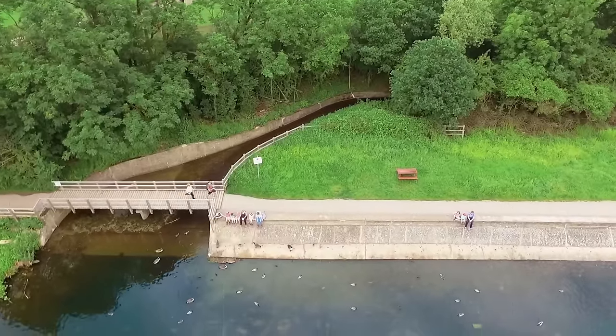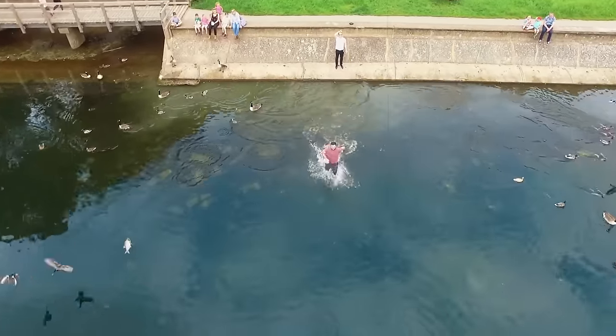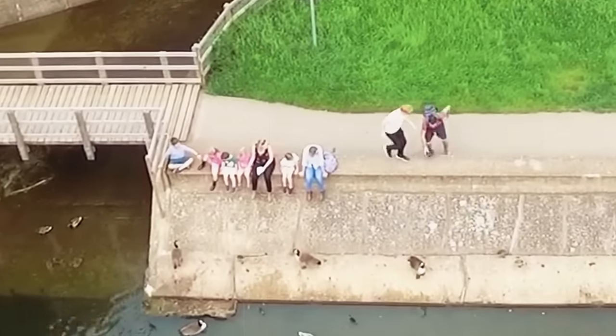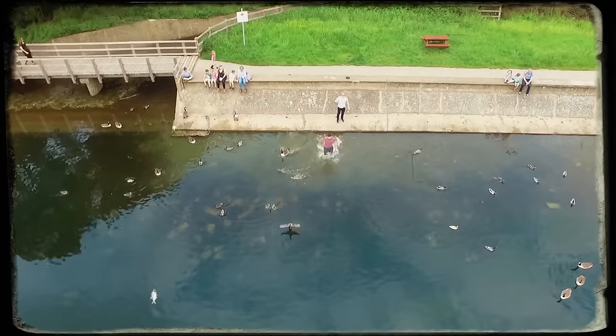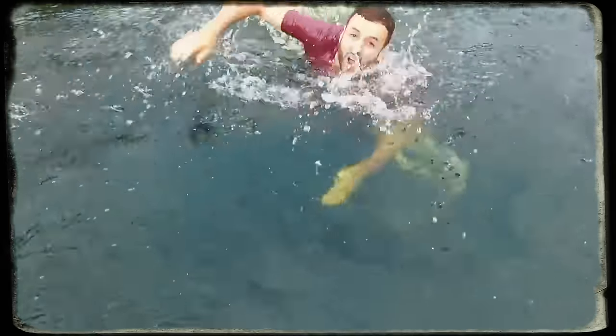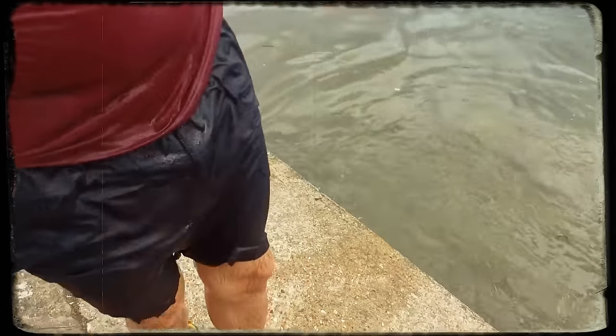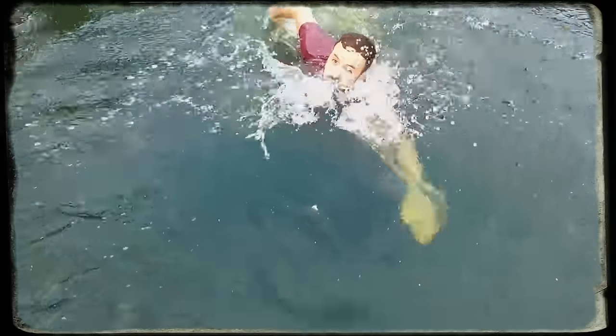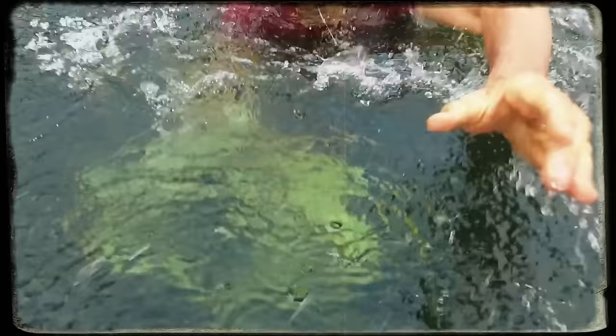Rescue Mission. A drone was cruising over a calm lake when its battery decided to call it quits, sending it on a slow motion nose dive straight into the water below. The owner wasn't going to let his drone get drowned. Without wasting any time, he dashes into the water — not pausing to check for ducks or barriers — and with a quick sprint-turned-swim, reaches out just in time to save the drone from a watery end. That's some serious dedication for your tech buddy.